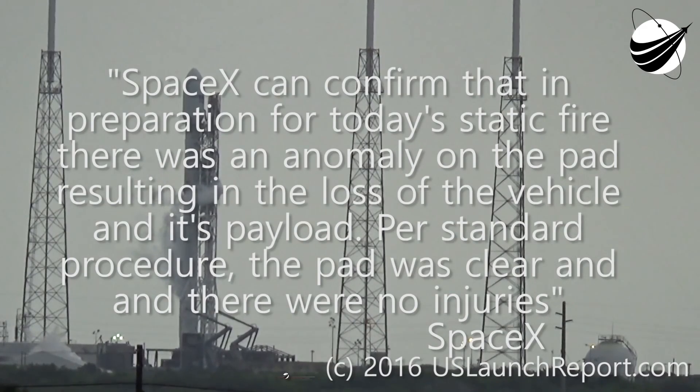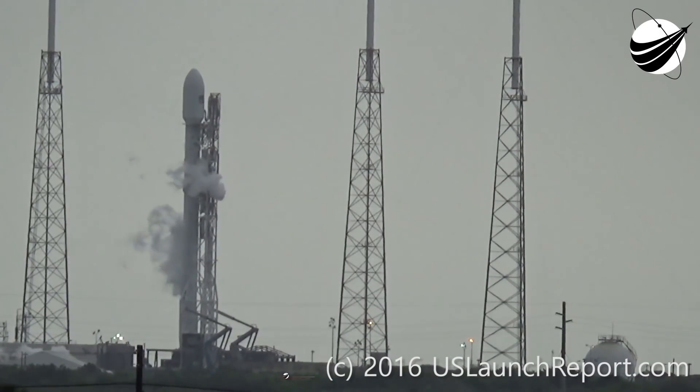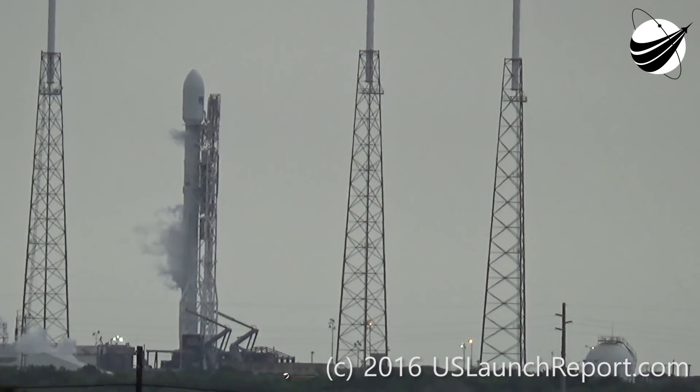This video is by USLaunchReport.com, which is basically a number of disabled US veterans — it's a non-profit organization. They're basically doing coverage of space programs and space operations, and they were the only third party recording the test, so they won the jackpot in terms of footage. You should definitely check them out and maybe even throw them a donation for performing this great service.